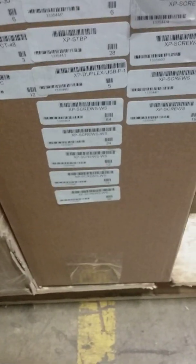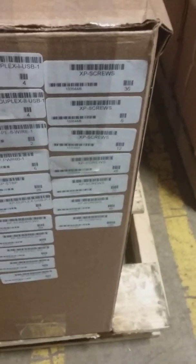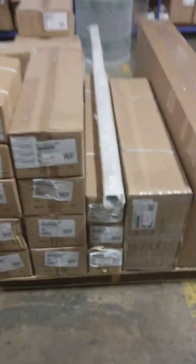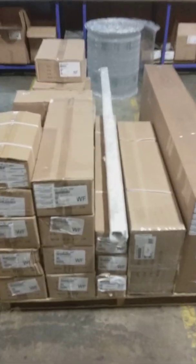XP Duplex-USB-P-1 white frost — we have five. Here we have the XP screws for the work surfaces — a total of 228 in all. Also in this box, XP screws — a total of 412. That completes order 133544 on one pallet. As you can see, one pallet — this completes that order.